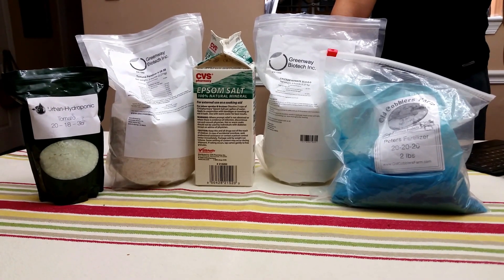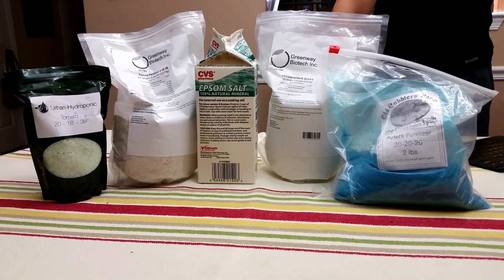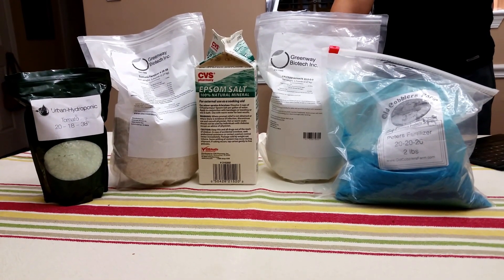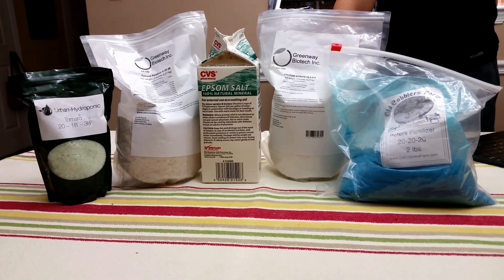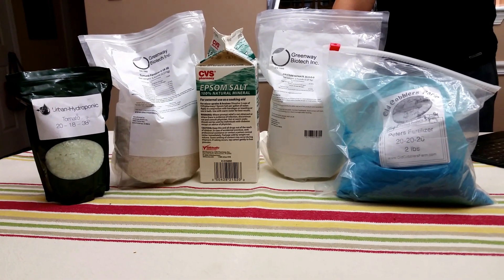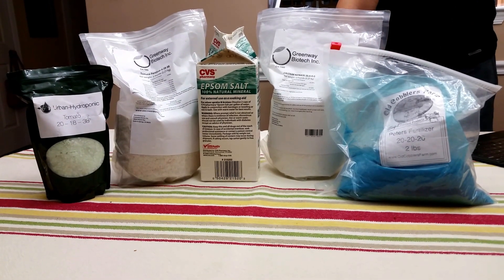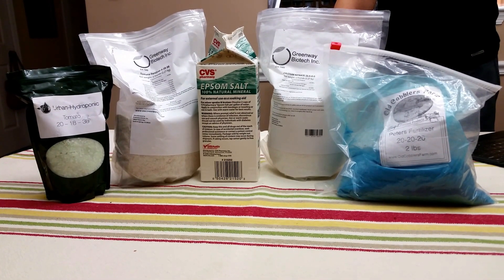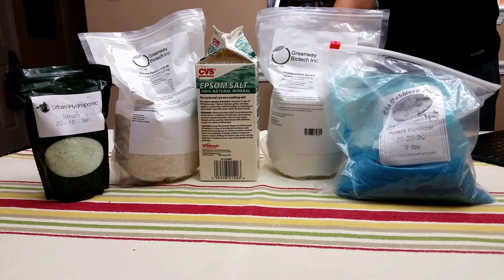Hello friends. Welcome to my channel Durango Hydroponics. Please subscribe to my channel. Today I'm going to be talking about the fertilizers I use for my plants. I'm going to give a brief explanation of nutrients and the nutrients that plants need to grow, and I'm going to be sharing also the name of the fertilizers I use and where I bought them.